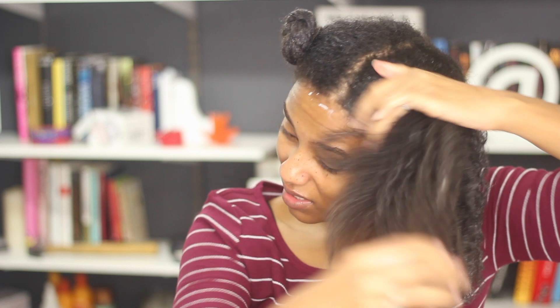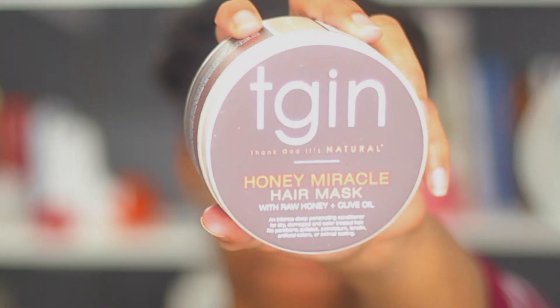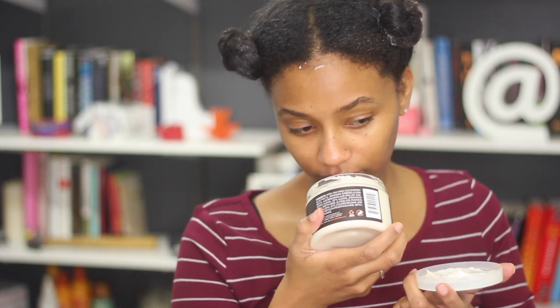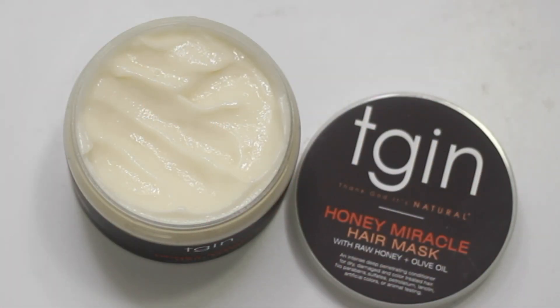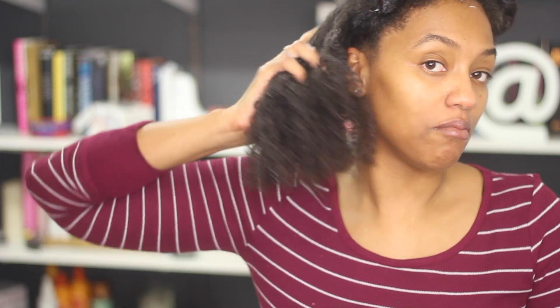The Camille Rose still has some good slip, but it's just not as good as the high porosity deep conditioner. Next up is the TGIN Honey Miracle Hair Mask — that sounds delicious! This smells refreshing, like cucumbers and sugar and cookies and happiness. This one is a little more watery than the other two, not as thick, but it's super creamy. The slip on this is amazing — my hands are just gliding through.